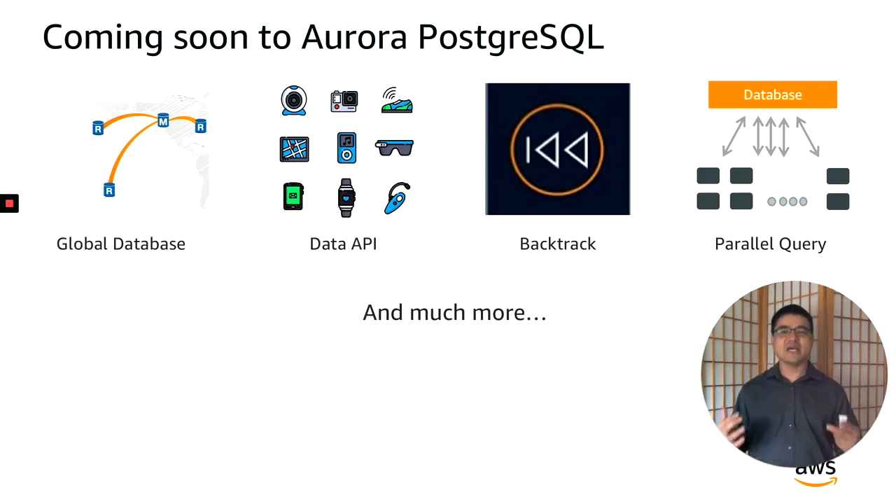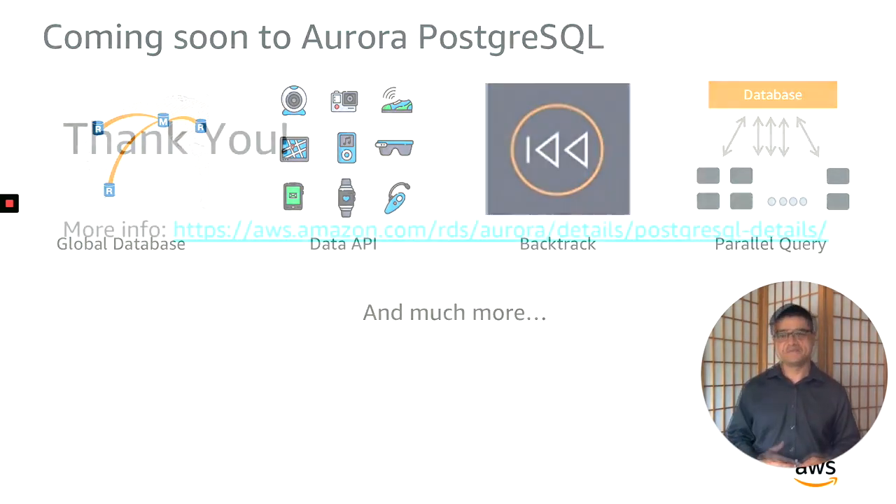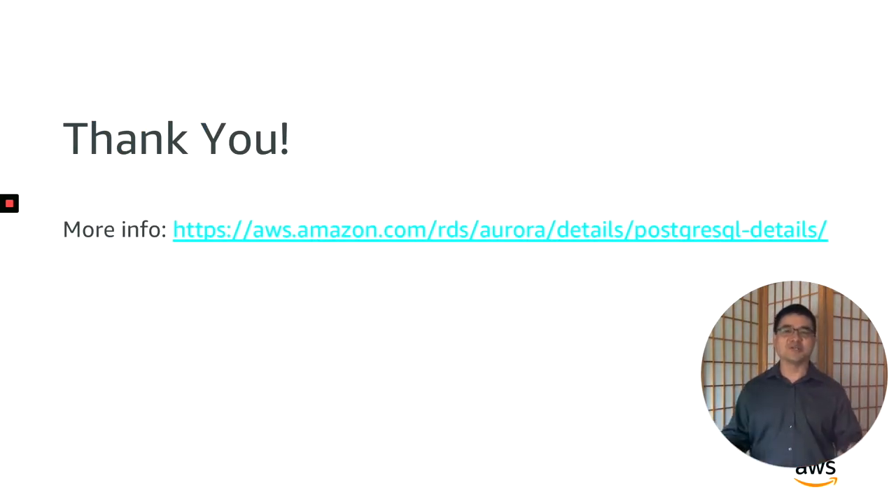We are constantly innovating and hard at work to provide customers with what they need from an enterprise-grade relational database system. Thank you for taking the time to learn a little bit more about Amazon Aurora Postgres. For more details, please go to the AWS Aurora Postgres page noted on this slide. I hope you get the chance to experience the benefits of Aurora in the very near future. This is Rich Hoa, Global Business Development Manager for Aurora from AWS, signing off.